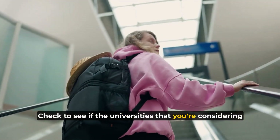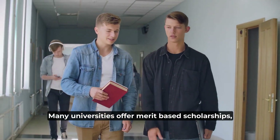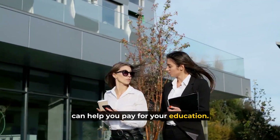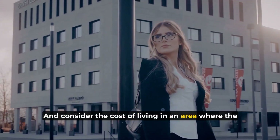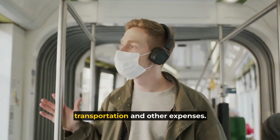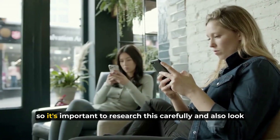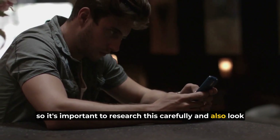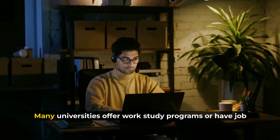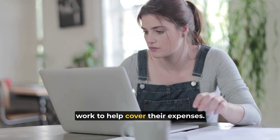Check to see if the universities you're considering offer any financial aid or scholarships. Many universities offer merit-based scholarships, need-based grants, and other forms of financial assistance that can help you pay for your education. Consider the cost of living in the area where the university is located — this includes housing, food, transportation, and other expenses. Keep in mind that the cost of living can vary widely depending on the location, so research this carefully. Also look into part-time work opportunities available to you as a student. Many universities offer work-study programs or job boards where students can find part-time work to help cover their expenses.